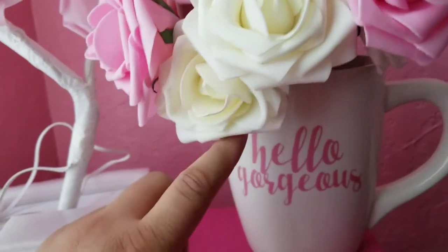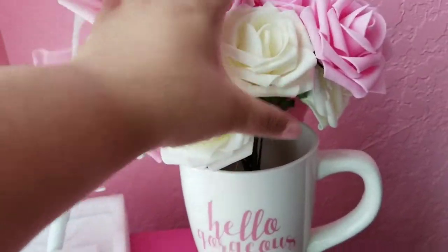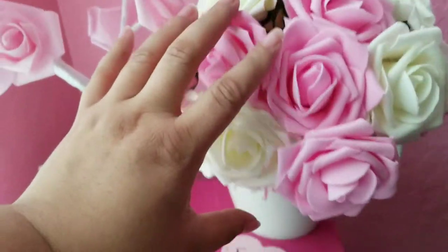I'm featuring them in this really adorable little mug. This mug is from Walmart, around Valentine's Day, and it was $3.88.